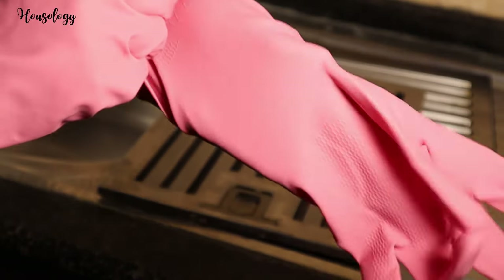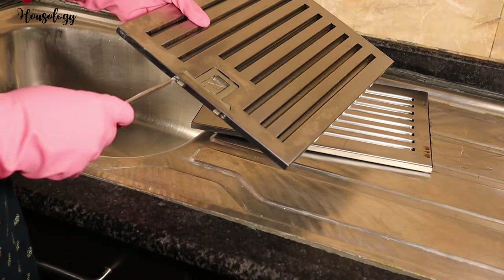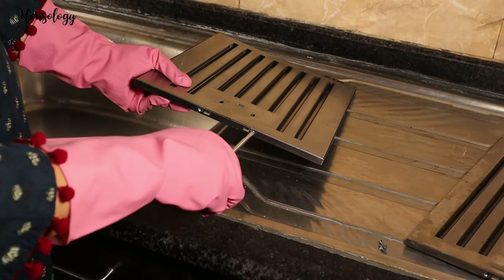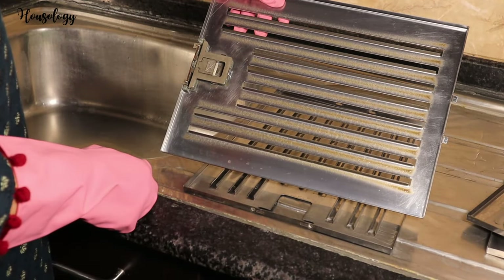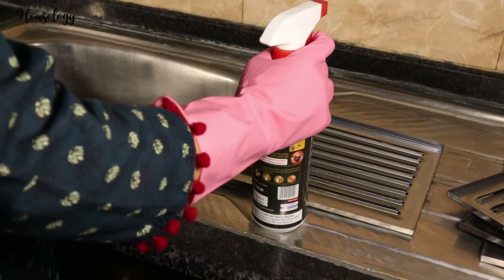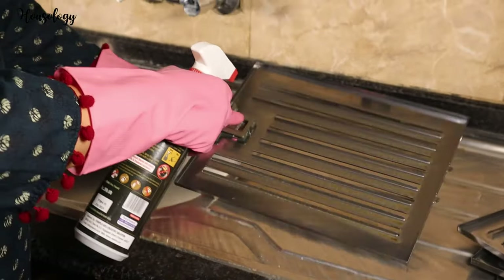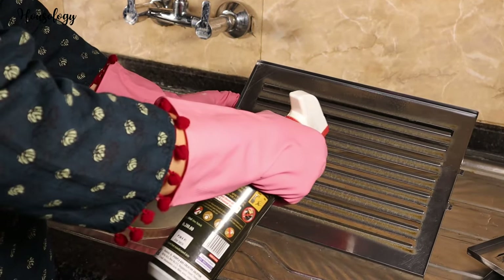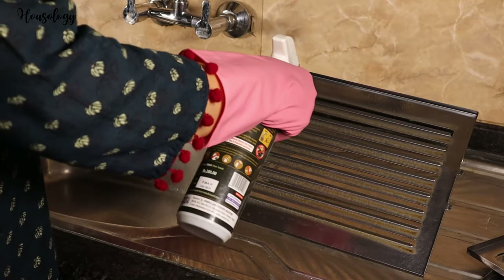I recommend this product. First, wear gloves as it is a very strong chemical, so bare hands are a big no. Detach your chimney filter, unscrew them, and spray the cleaner. Leave it for five minutes, and after five minutes you can clean your chimney filter so smoothly that you have never imagined.